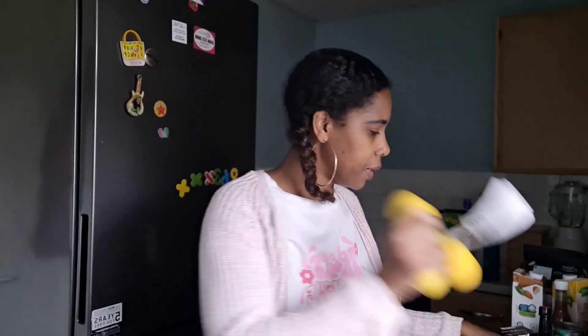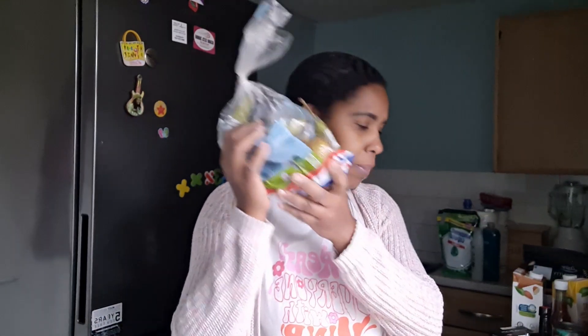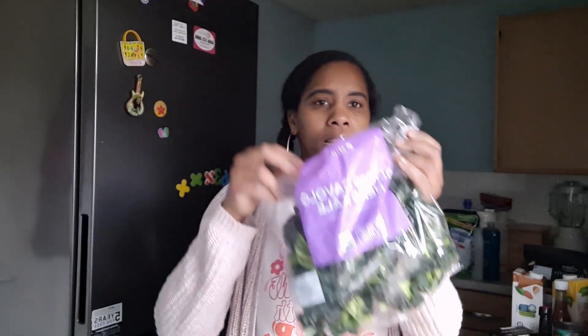I got a big pack of plums because the small one isn't enough for us as a family. I got some broccoli, some lemon, and some peas. This week I'm also adding some sliced fennel to our salad.